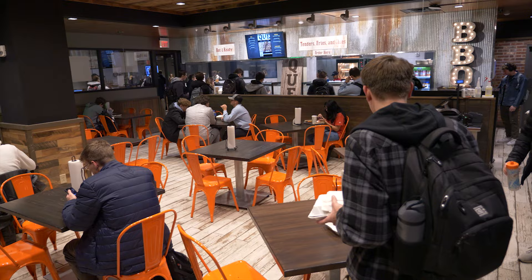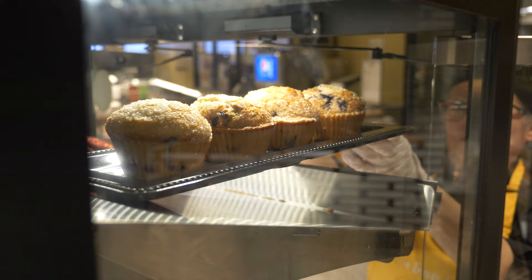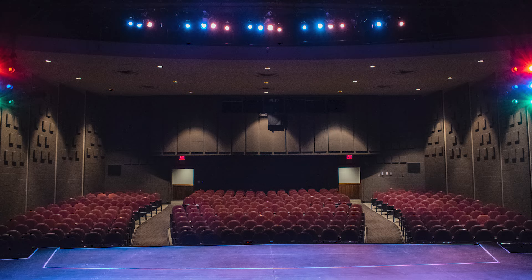On the first floor of KU, we have Au Bon Pain, commonly known as ABP, where you can get soups, salads, sandwiches, coffee, and pastries. Also on this floor, we have Torch Lounge and Bowl Theater, where we host a variety of performing arts productions and guest lectures. Because KU is the hub of campus, it's really accessible for students to attend these events. Also, we have Card Services — your student ID card is your lifeline for accessing your residential hall and paying for meals, so if you ever lose it, this is where you get a new one.